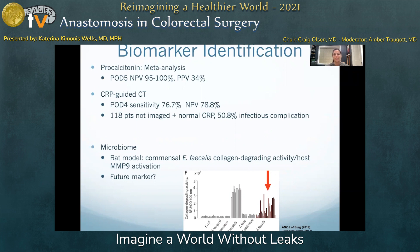The microbiome is an emerging universe of research that may offer some insight at the microscopic level regarding the bacterial profiles present in the case of leak. The University of Chicago identified commensal E. faecalis collagen-degrading activity and host matrix metallopeptidase 9 activation in a rat model of colorectal anastomosis. This information may offer promising tools for early identification and more targeted strategies for prophylaxis and therapy in the future.